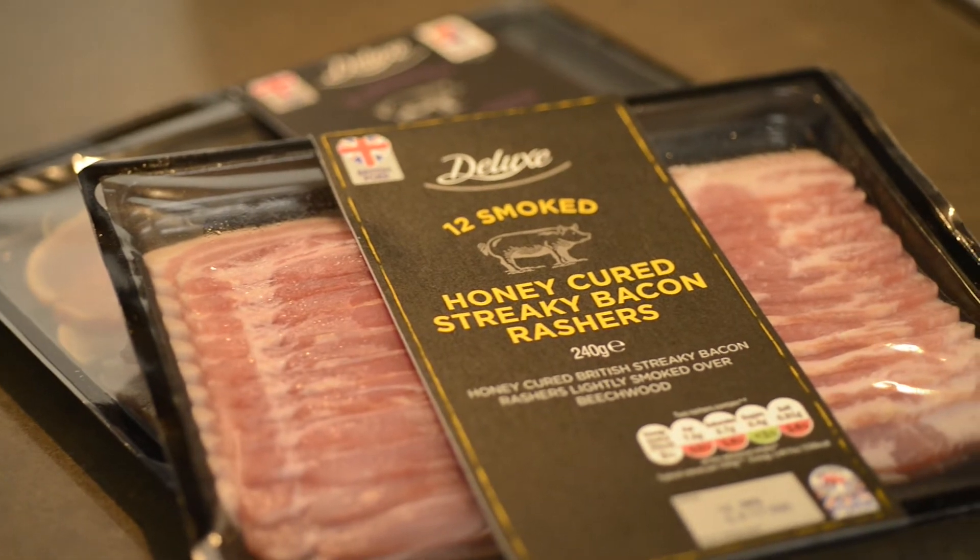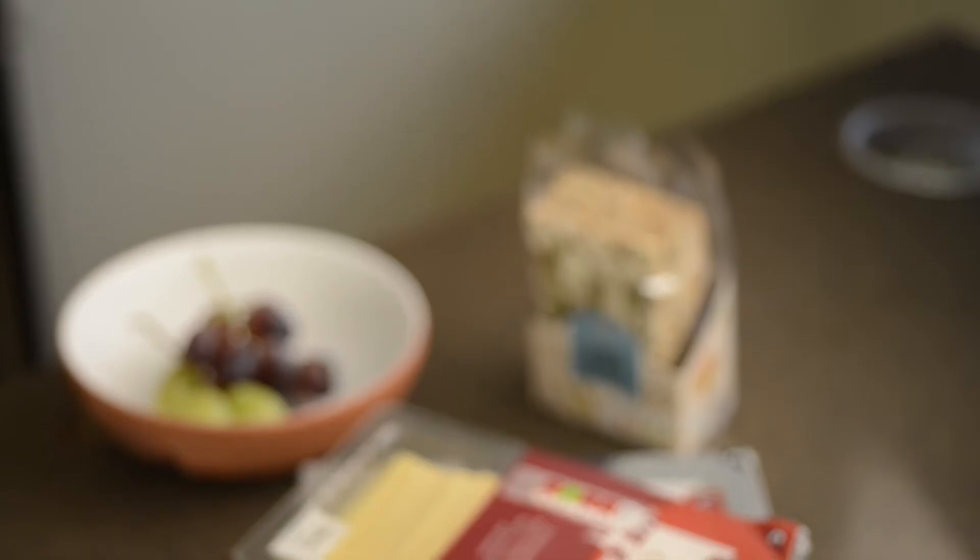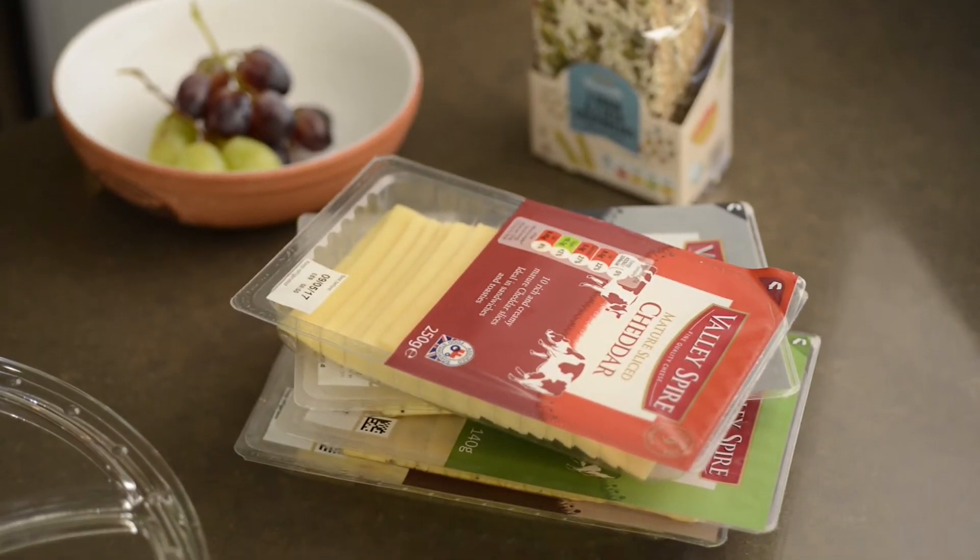A key food storage solution delivering major business benefits for food producers by prolonging product shelf life and guaranteeing food safety.